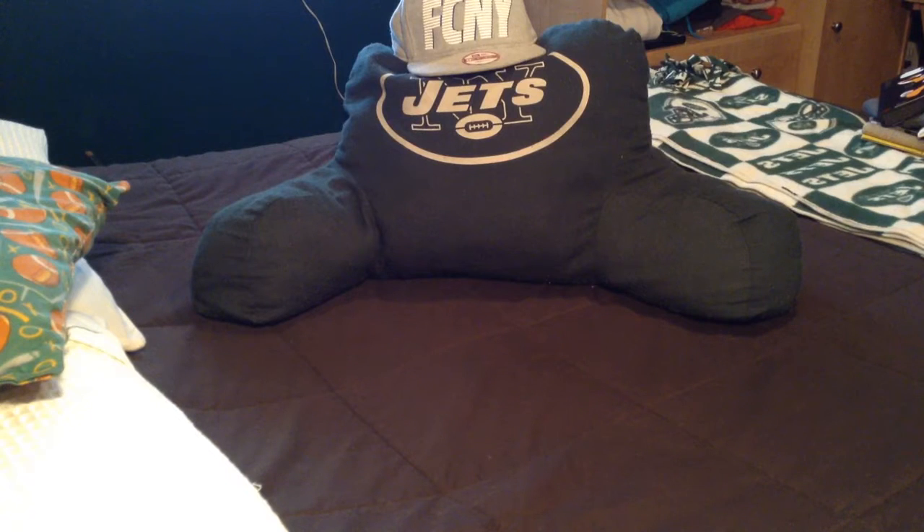Hey, what up YouTube, coming at you with a brand new video. It's Christmas and I'm going to take my time early in the morning to take you through a Christmas haul that I just got — huge haul. Let's get into it. I'm going to show you every single thing I got for Christmas, some heat and everything.